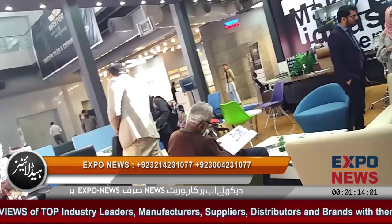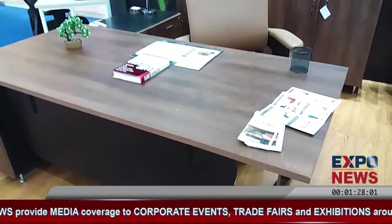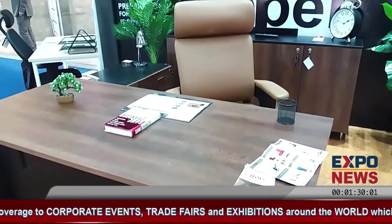My name is Raza Mehdi and I am assistant corporate sales manager here. We are Master Offices Private Limited, and it's a sister concern company of Master Multi-Form.